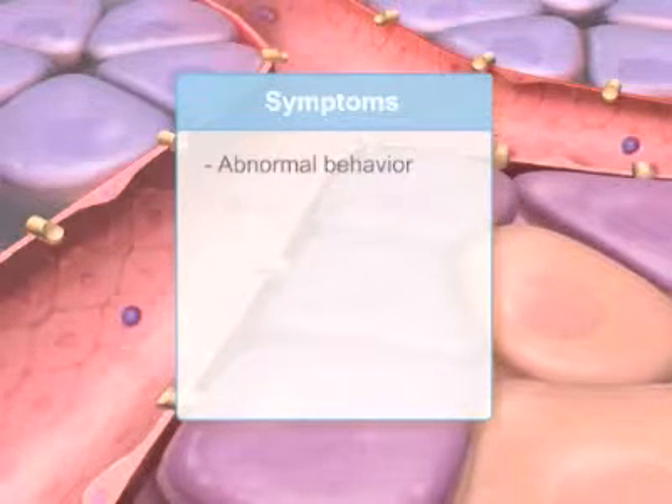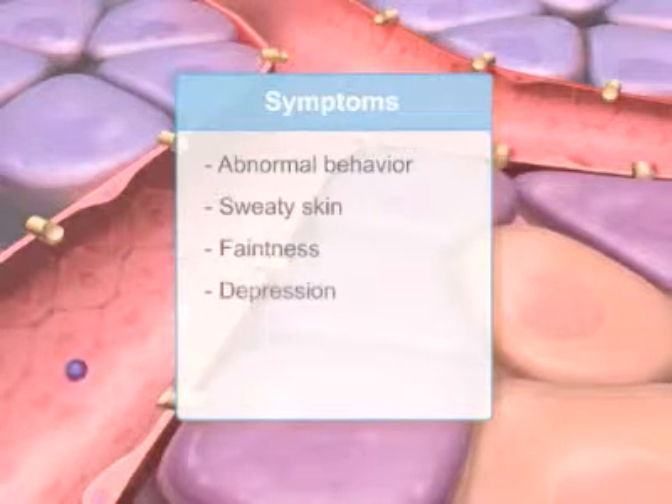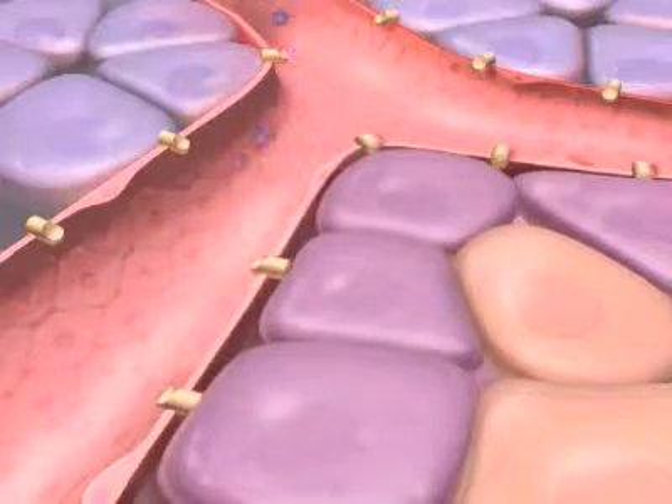Symptoms include abnormal behavior, sweaty skin, faintness, and depression. Untreated, hypoglycemia can lead to unconsciousness or permanent brain damage.